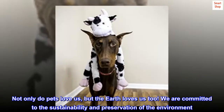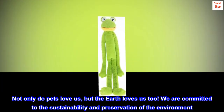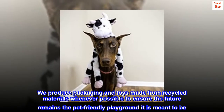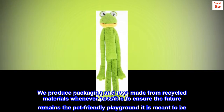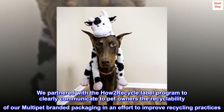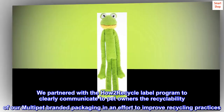Not only do pets love us, but the earth loves us too. We are committed to the sustainability and preservation of the environment. We produce packaging and toys made from recycled materials whenever possible to ensure the future remains the pet-friendly playground it is meant to be. We partnered with the How2Recycle label program to clearly communicate to pet owners the recyclability of our MultiPet-branded packaging in an effort to improve recycling practices.